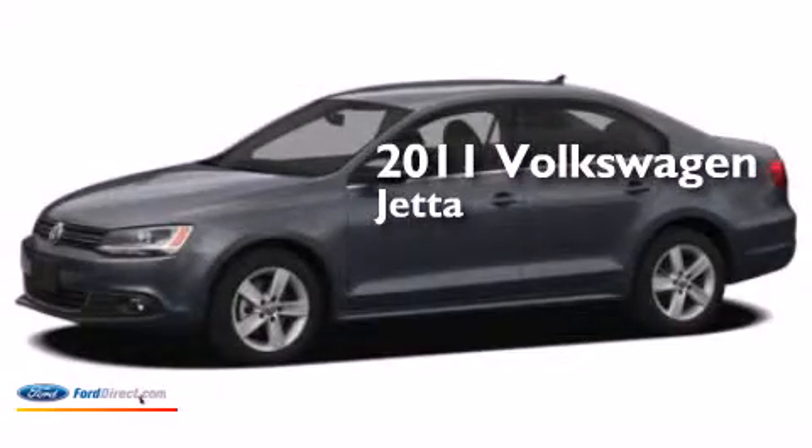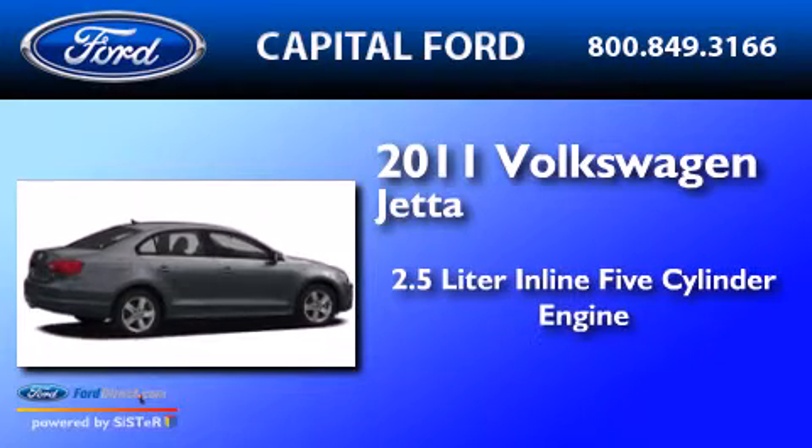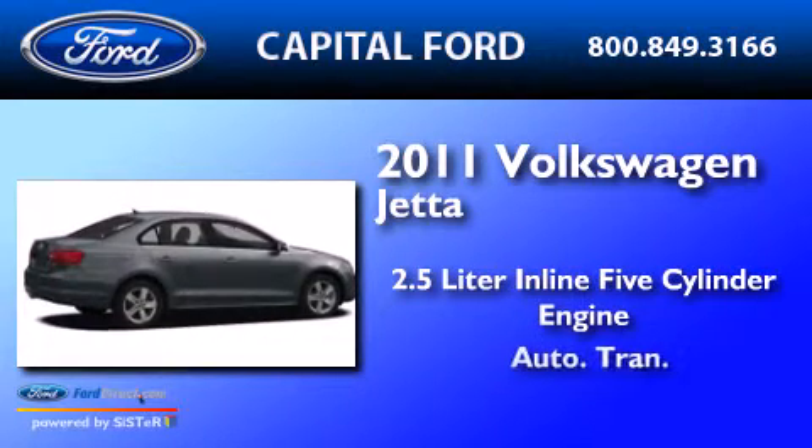This is a 2011 Volkswagen Jetta. It has a 2.5-liter, 5-cylinder engine and an automatic transmission.